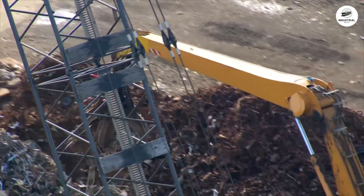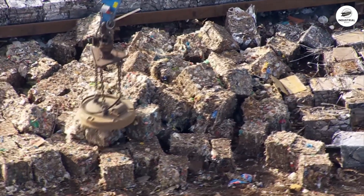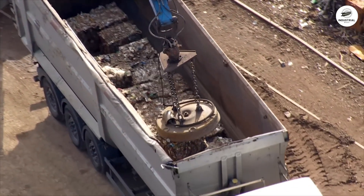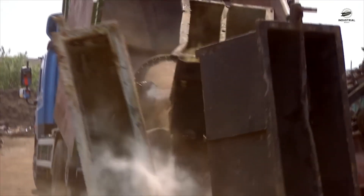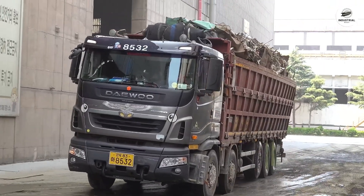Moving scrap around the yard requires specialized equipment. Orange peel grapples — named because they open and close like peeling an orange — can grab and lift 10 to 15 tons of scrap in a single bite, hanging from massive overhead cranes or mounted on mobile excavators with boom reaches of 60 feet or more. Electromagnets mounted on cranes can lift 5 to 10 tons of ferrous scrap at once when energized with DC power at 220 to 440 volts at hundreds of amps. For the most efficient operations, charging buckets — massive steel containers holding 20 to 40 tons of prepared scrap — are carefully loaded with a mix of scrap types to achieve the desired chemistry, then transported to the melt shop.